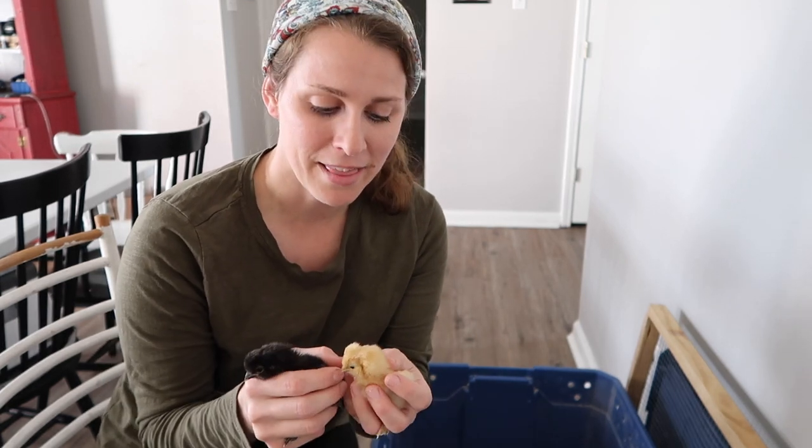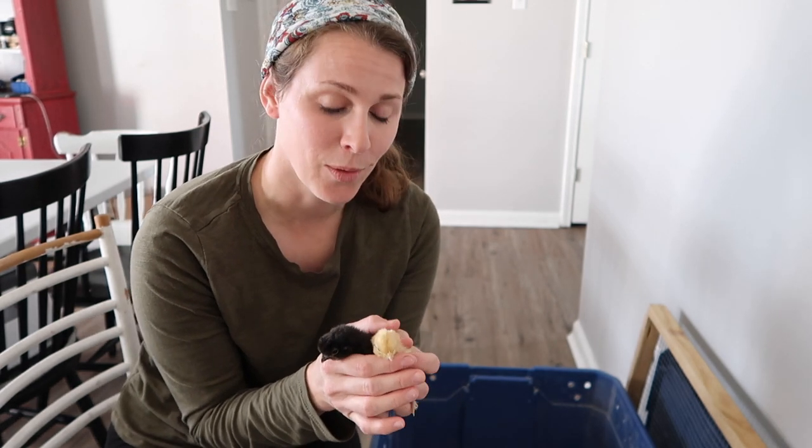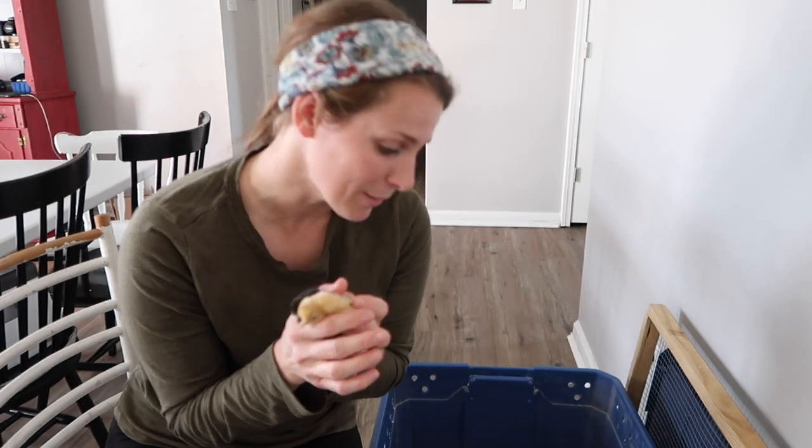We've been looking for some silkies but I haven't been having any luck. Then randomly I posted on one of our local groups and somebody had 14 baby chicks that they had just hatched. So we drove this past weekend and picked them all up.